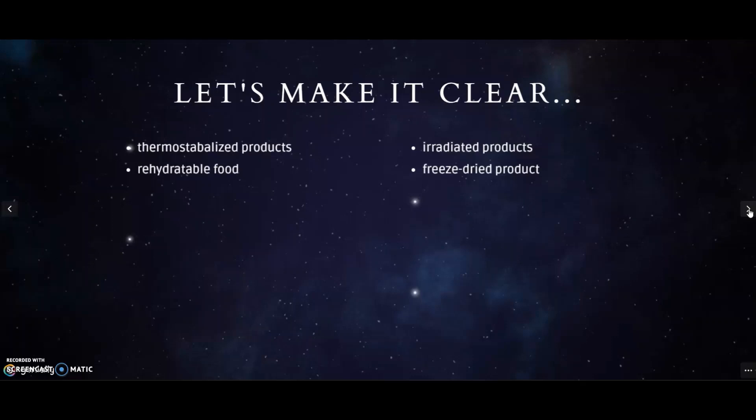Let us clarify several terms: thermostabilized products, rehydratable food, irradiated products, and freeze-dried products. These terms refer to the types of food prepared for astronauts. Thermostabilized products are heat-processed foods — nearly cooked before being put in a can or plastic cups, and they just need to be heated up before eating. Rehydratable food is special food from which water has been removed. Irradiated products usually refer to meat — steaks, for example, are cooked, packaged in flexible pouches, and sterilized by exposure to radiation. Freeze-dried products have been processed at low temperature and dehydrated as well.